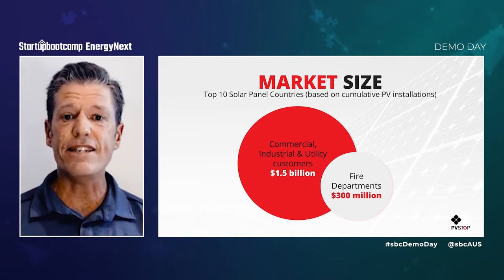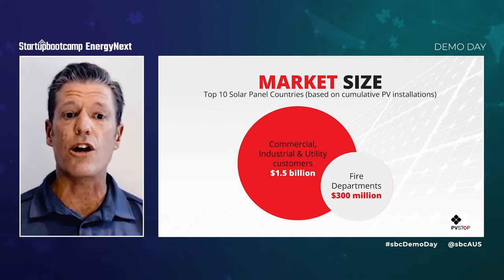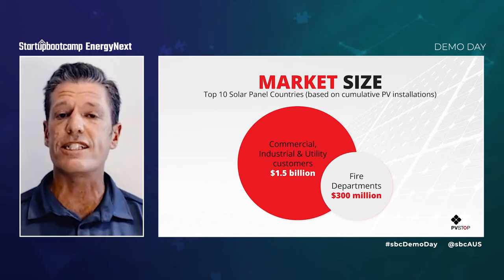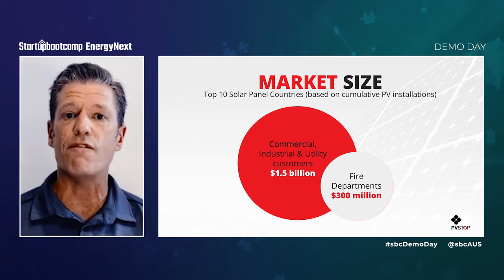As we extend our reach to solar owners in the commercial, industrial, and utility sectors, revenue projections increase to over $1.5 billion.